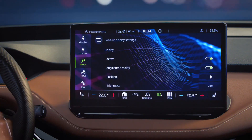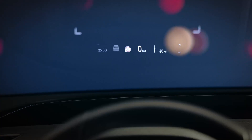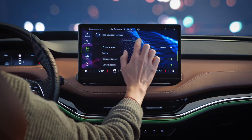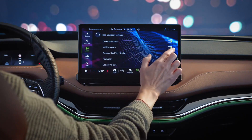From there you can switch it on or off, move it to the most comfortable position on your windscreen, and adjust the brightness with just a tap or a swipe. You can also choose what info you want to see alongside your speed, which is always shown.